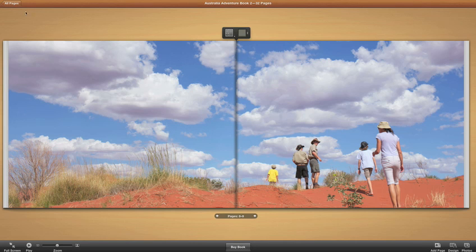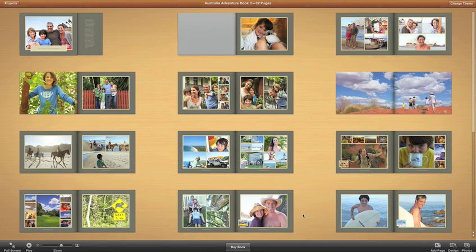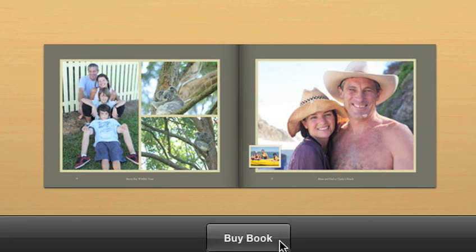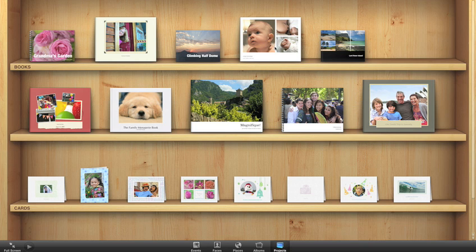Or drag pages in the same way to instantly reorganize your book. When you're done, you order your book right from iPhoto. And when you click the Projects view, you can see all the books and cards you've created organized on a beautiful bookshelf.